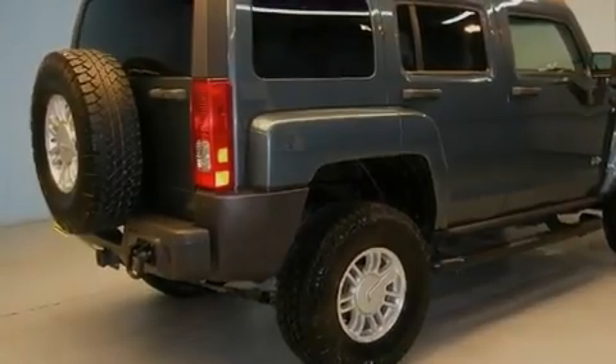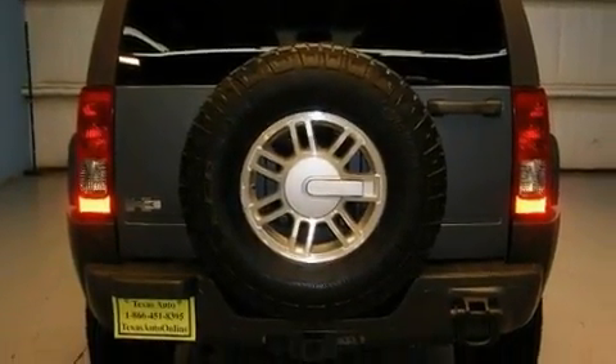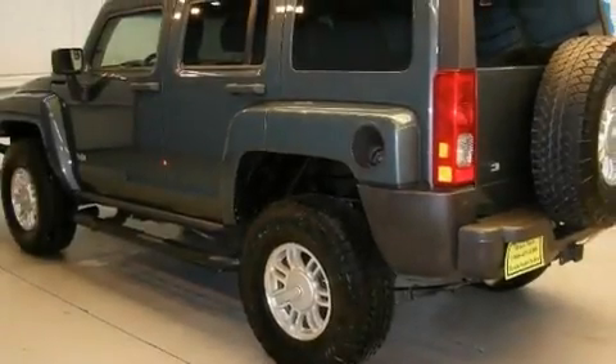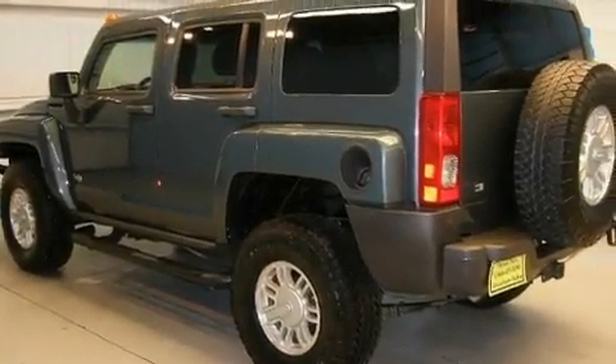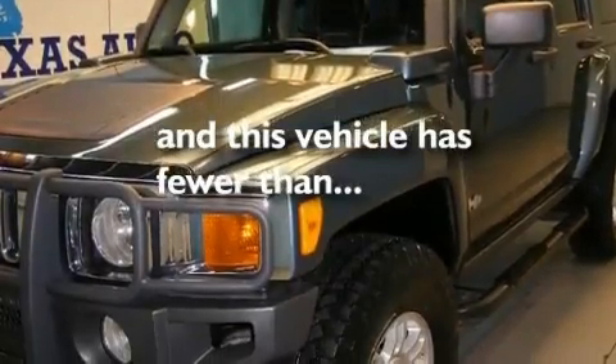Its top features include a sunroof, heated seats, a navigation system, XM satellite radio, a leather interior, skid plates, fog lamps, a low-tire pressure indicator, cruise control, and this vehicle has fewer than 63,000 miles on the odometer.